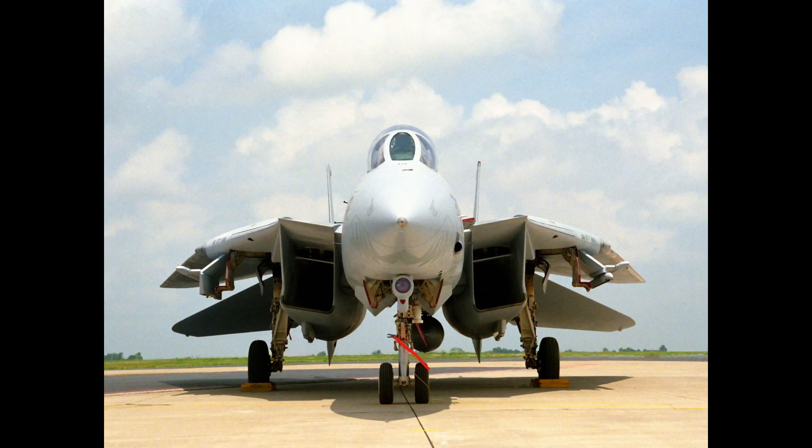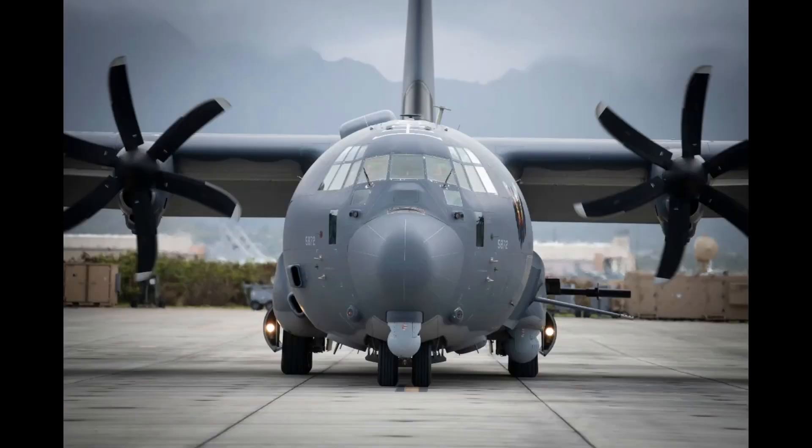The F-14 was used in the United States Air Force from December 21, 1970 to February 8, 2006. The AC-130 gunship was first introduced in 1996 to June 2020.